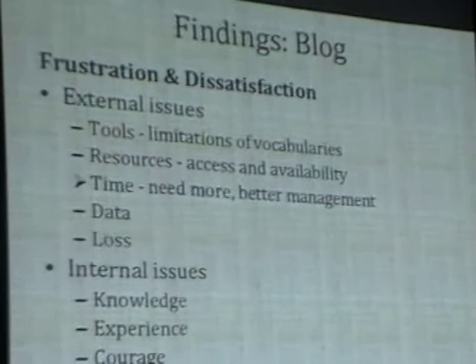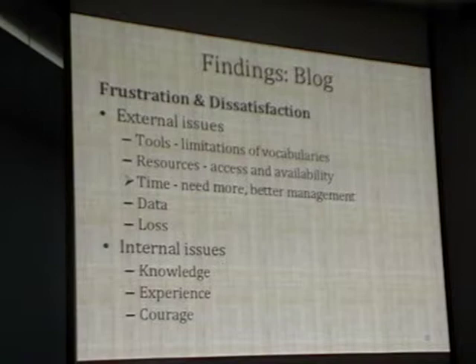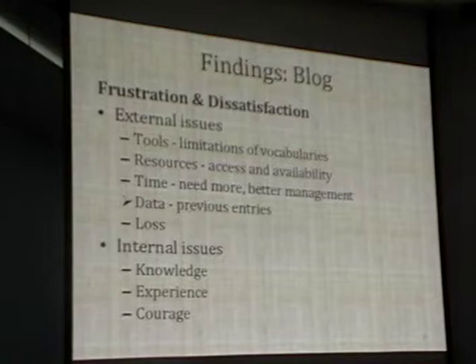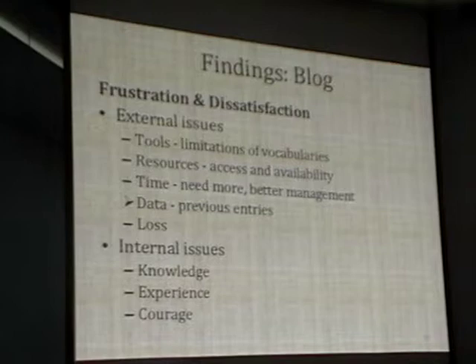They also talked about time—though some of this is an internal time management issue, they really talked about the fact that they needed more time to look at the images to describe them more thoroughly and do the research required. They were also frustrated that when there was data already in the field, students would freeze: 'Can I change this? If I'm changing it, is what I'm doing correct and what they're doing incorrect—or vice versa?' There was a lot of frustration associated with that.